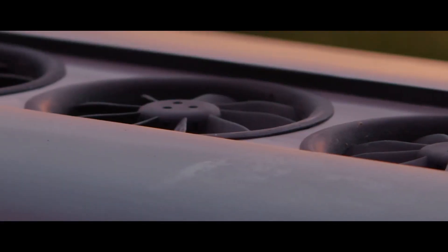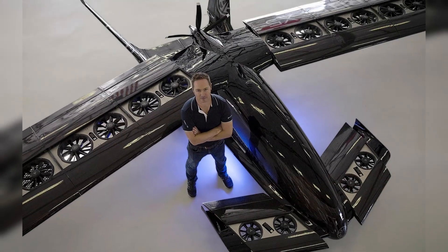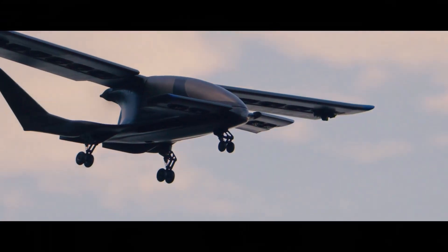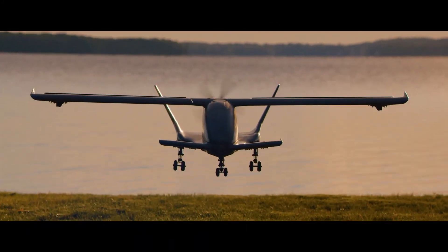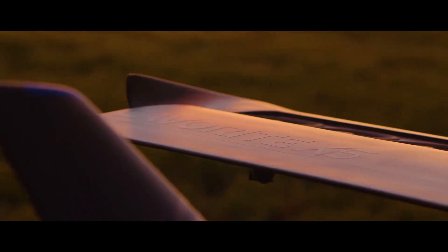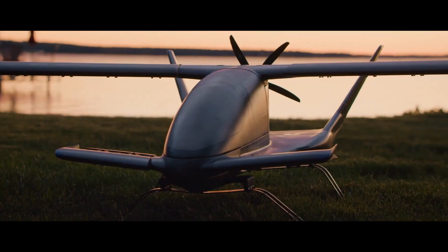For now, the Kaveritt X5 is still in the concept stages, but Horizon is currently at work on a 1:6 scale model with hopes of testing a half-scale aircraft within the next 12 months. If all goes according to plan, the startup hopes to start selling a low-volume production kit by 2024.